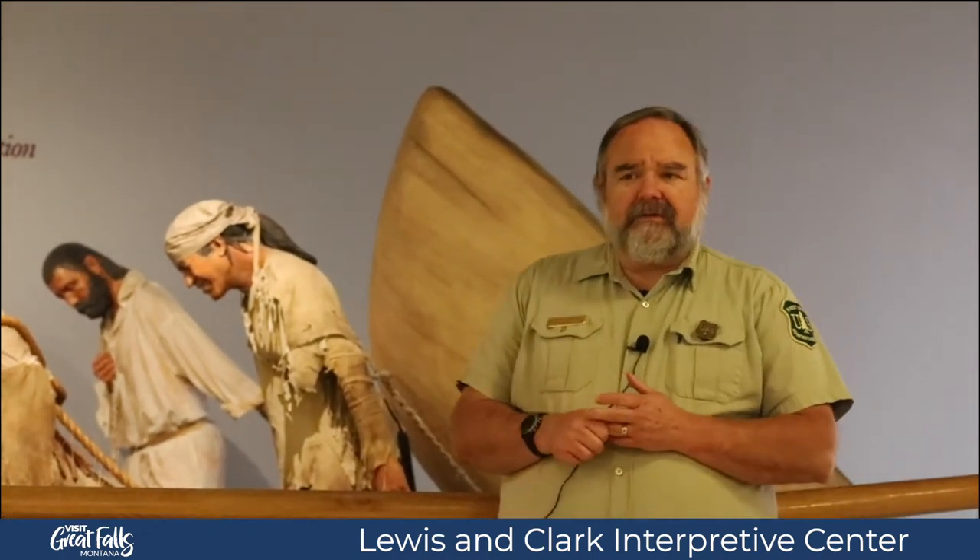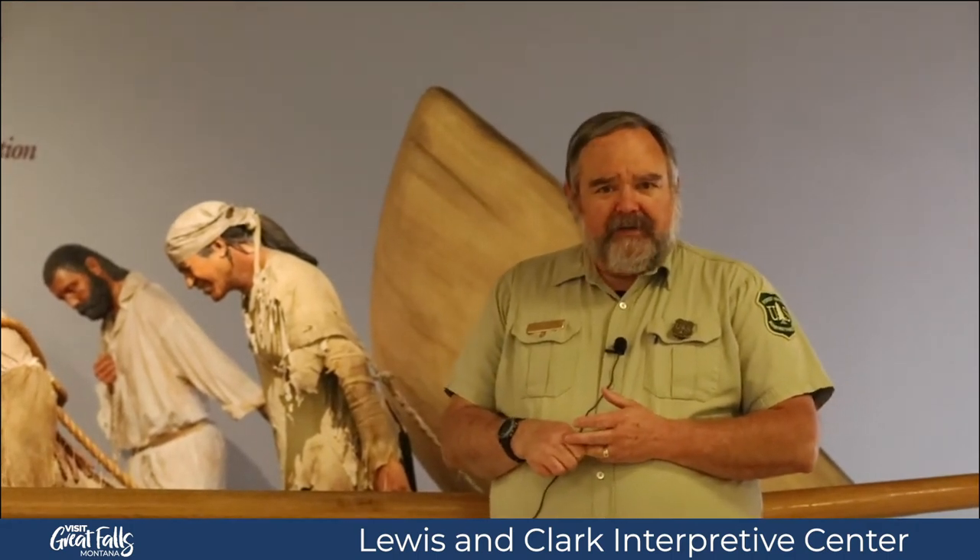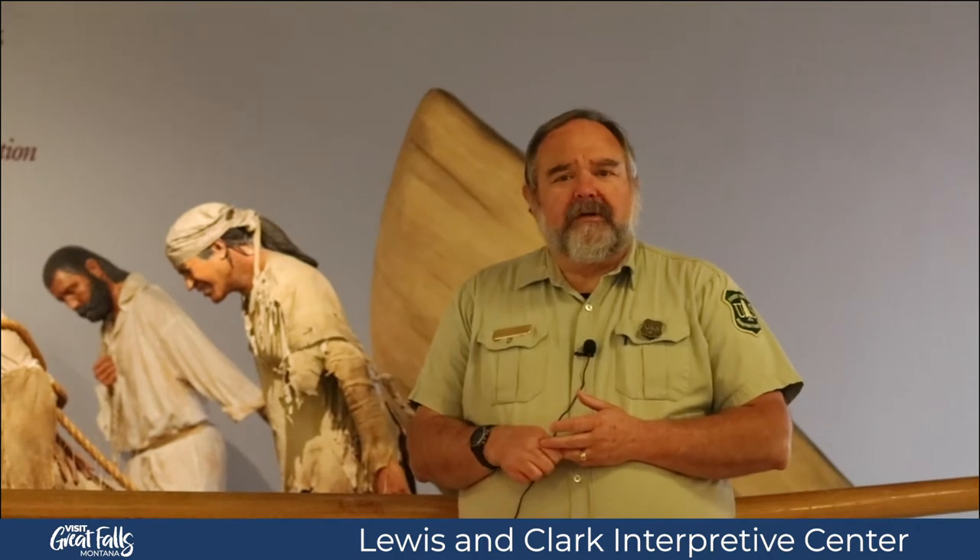Good morning everybody. Welcome to the Lewis and Clark Interpreter Center. My name is Jeff Lerock and I'm the Supervisory Interpreter here. Today I want to talk to you about one of the more major milestones in the Lewis and Clark Expedition: the Portages of the Great Falls.